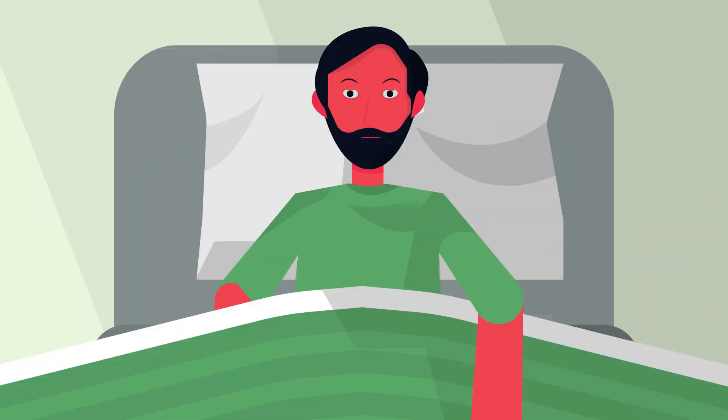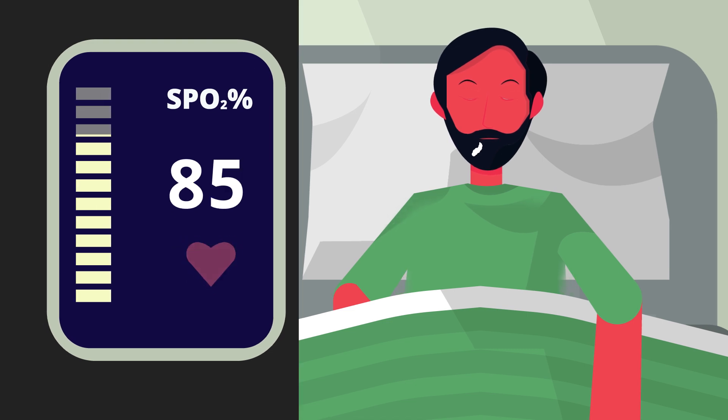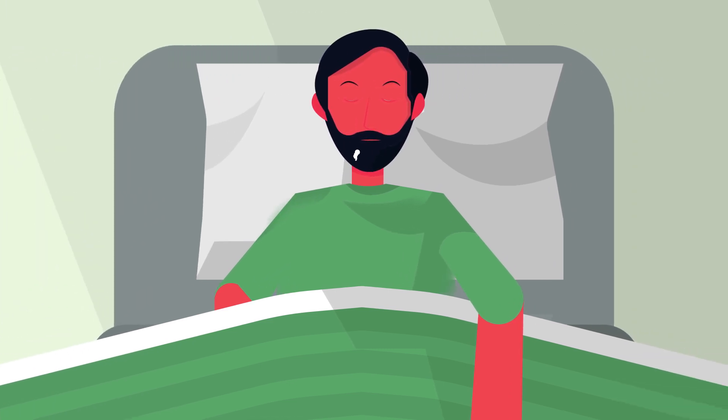Though the patient was stable when he was brought to the hospital, after a few minutes it became obvious that he was breathing fast. The pulse oximeter showed he had a reduced oxygen level in blood. The neurotoxins released from the cobra fangs were paralyzing his respiratory muscles, and the body was trying to compensate by increasing the respiratory rate.